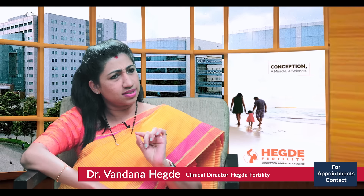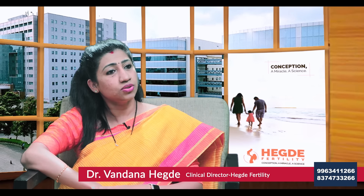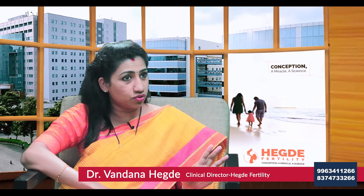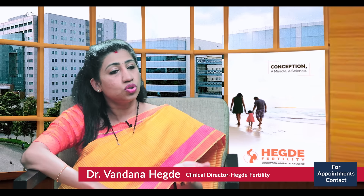The embryos are saved within straws, labeled, and can be stored for up to approximately five years. In case the patient conceives, she can still store them and plan for her second child with these frozen embryos.